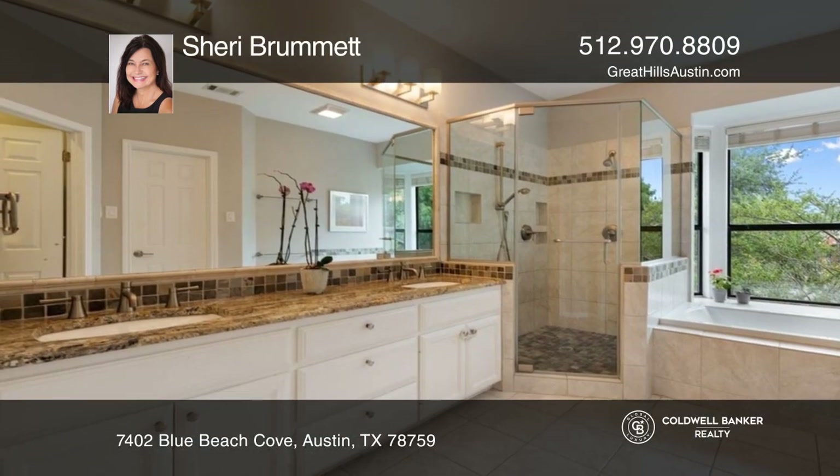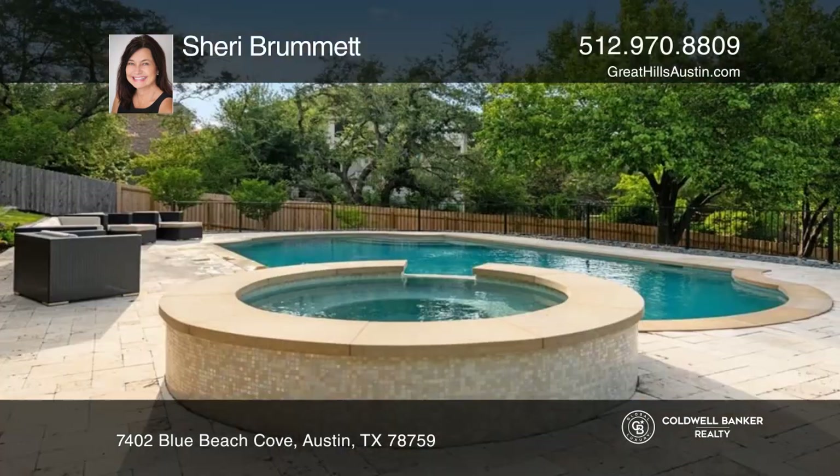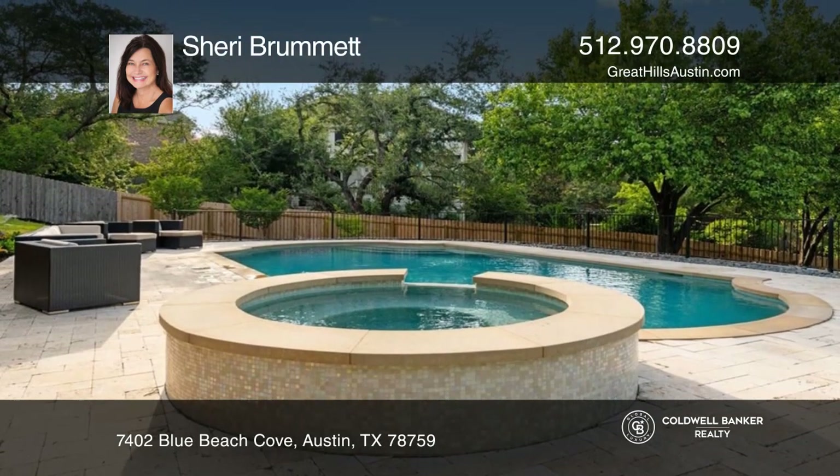The primary suite boasts a private balcony with views of the hills and a bath. Enjoy outside in the relaxing pool.